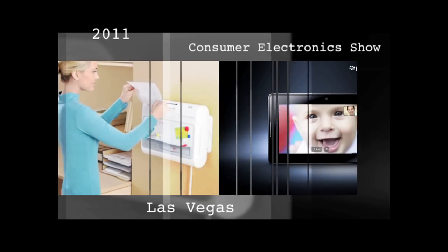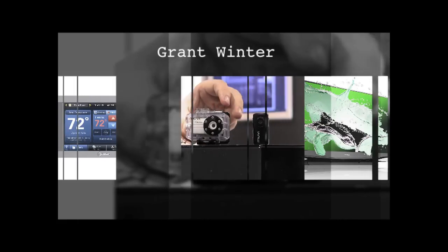At this year's Consumer Electronics Show, the new products range from BlackBerry's entry into the iPad wars to a washing machine that can call for help.